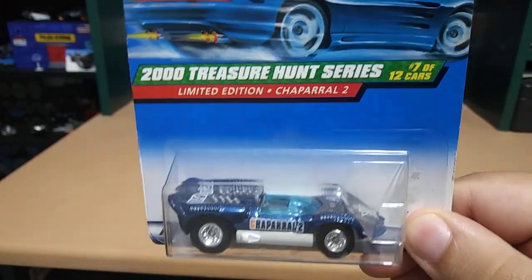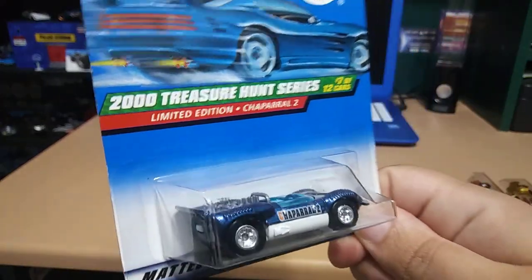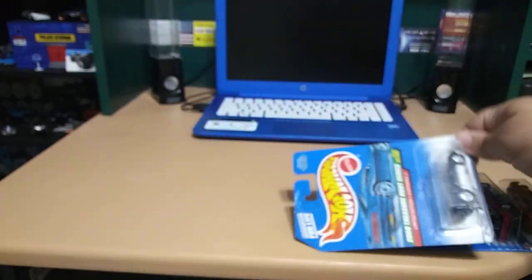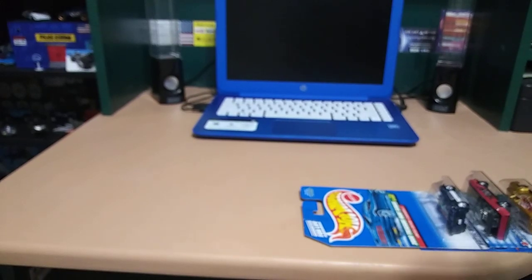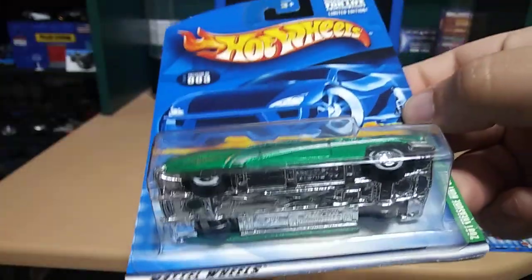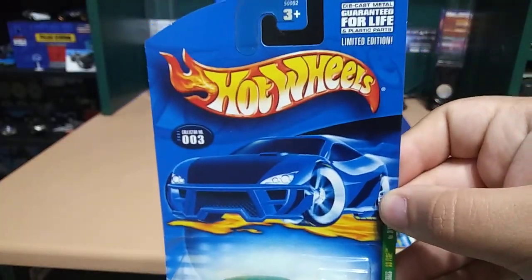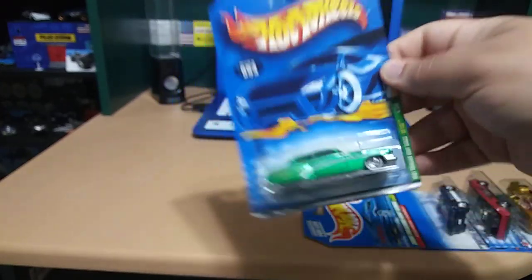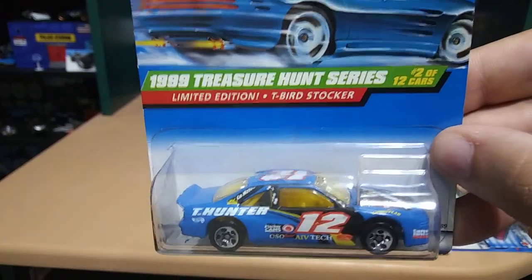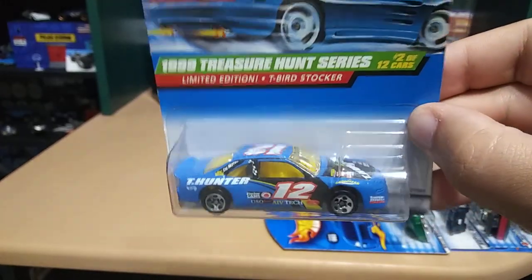Next one is a Chaparral 2 — I hope I'm pronouncing that right — pretty cool. Next we got a Low Rider, that's the actual name, pretty cool — check that out, white walls, sweet. We even have a race car in here: 1999 Treasure Hunt Series T-Bird Stalker — that is sweet.